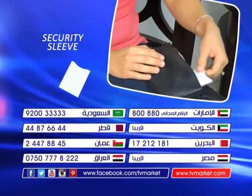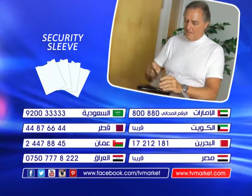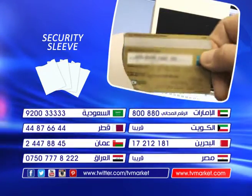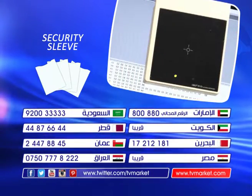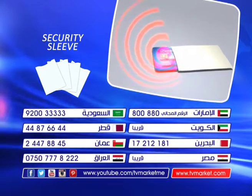Order now and we won't give you one Security Sleeve, we'll give you four. Call the number on your screen and order right now. Our friendly operators are waiting for your call 24 hours a day, 7 days a week. This original product is not available in stores.